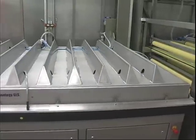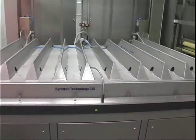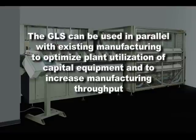By way of review, here are the advantages of implementing Gyrotron's new GLS technology. The GLS can be used in plant expansion, providing increased production and simplifying manufacturing. It can be used in existing lines as a retrofit system, improving manufacturing efficiency. And lastly, the GLS can be used in parallel with existing manufacturing to optimize plant utilization of capital equipment and to increase manufacturing throughput.